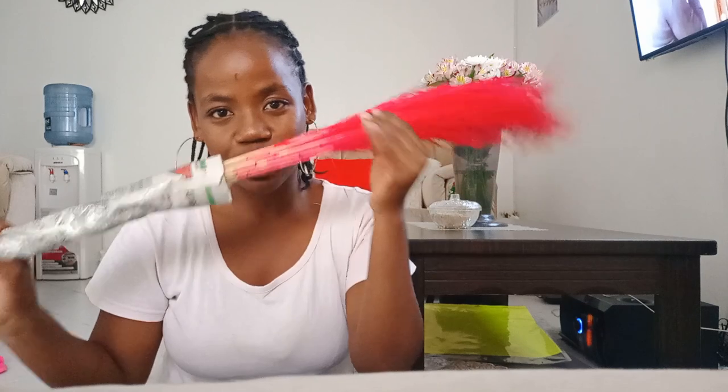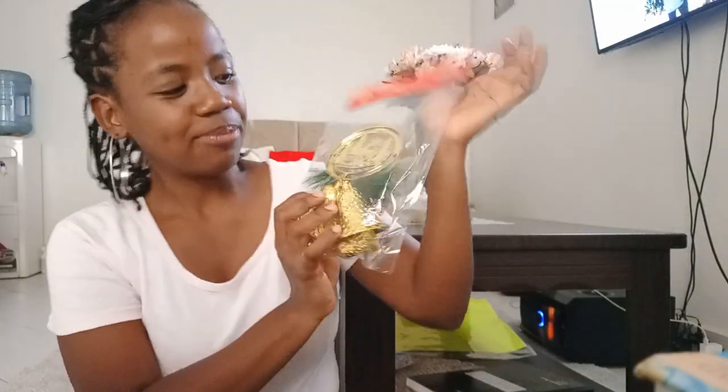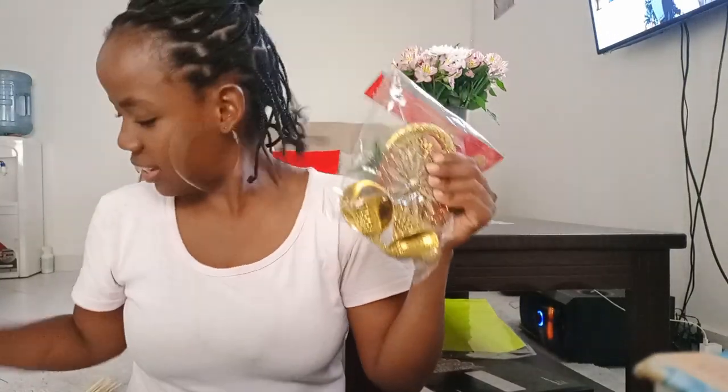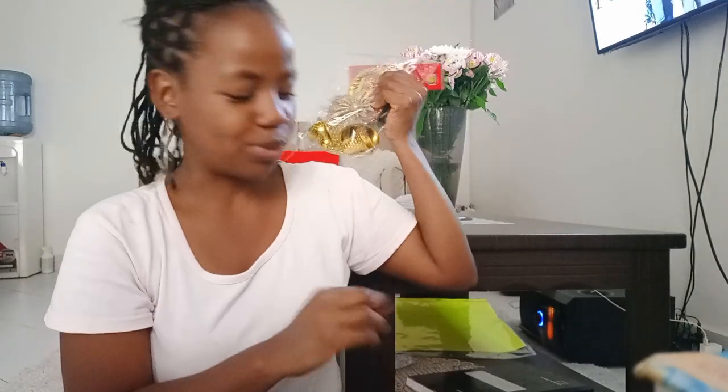The next thing we got was this — it's a wall hanging, just to spread the Christmas cheer. This is the right way to hold it, yeah. We were really happy with what we got. It looks simple but it means a lot to us because we just want to spread the Christmas cheer. This one we got at 300 bob. That's the second one — we'll just put it on the wall.